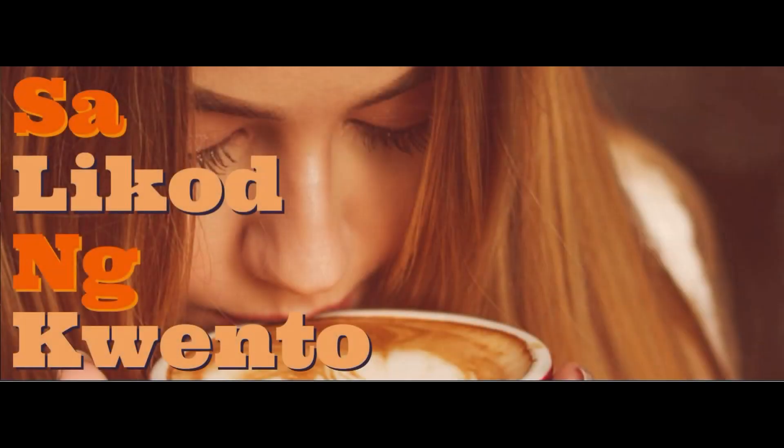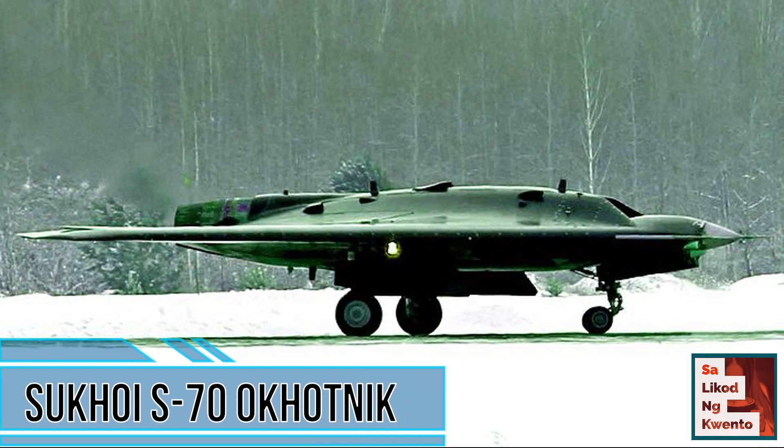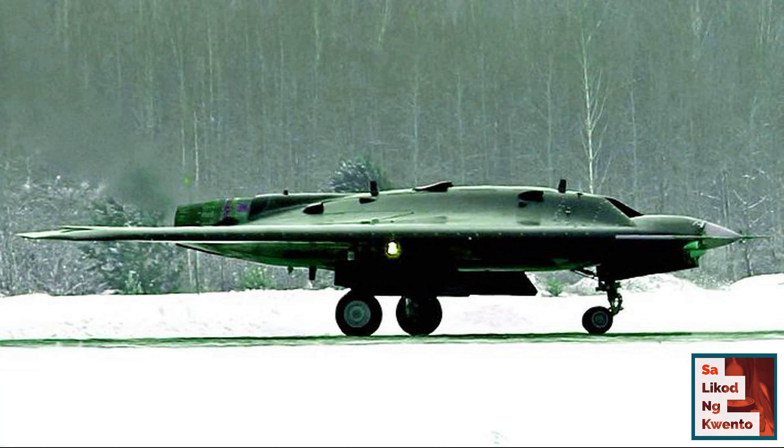Hello everyone and welcome back to our channel. In this video, the Russian unmanned combat aerial vehicle, the S-70 Okhotnik, a sixth generation aircraft project developed by Sukhoi Company. Let's get into the details.